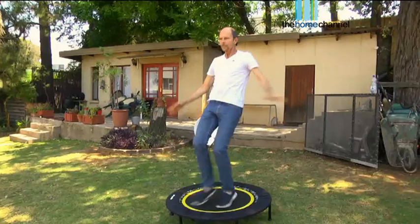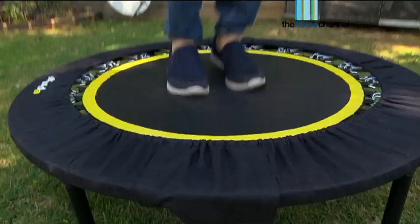My name is Keith McFarlane. I'm from Rebound SA. We specialize in rebounding, which is using a little — most call it a mini trampoline — for health, for fitness, for fun, for energy. There are so many possibilities. It's known as a lymphocizer, a cellocizer. It's fabulous. We love it.